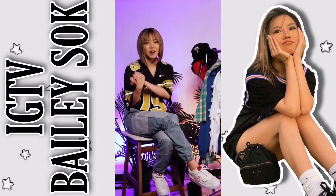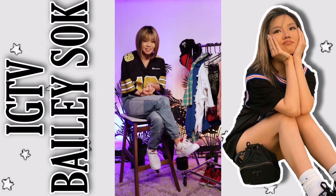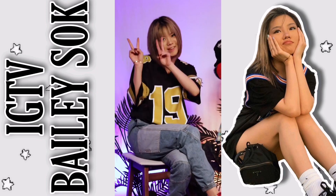Thank you guys so much for watching Anatomy of the Outfit. I really hope you guys enjoyed this. Let me know what you think — are we making this a thing? Let me know how you feel about this and I'll definitely listen to your feedback and we'll go from there. Thank you guys so much. I love you guys as always. I'll see you soon. Peace.